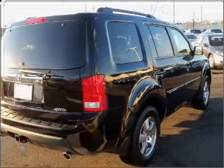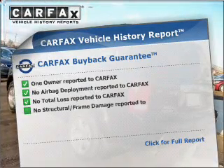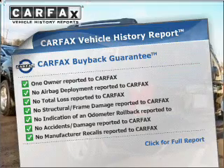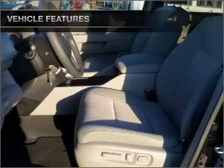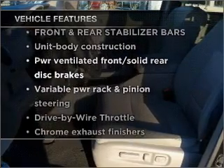You will appreciate the safety feature of anti-lock brakes. This vehicle comes with a CARFAX report, which reduces your buying risk by providing the vehicle's history before you purchase. And with these notable features, you won't want to miss out on the opportunity to own this amazing vehicle.